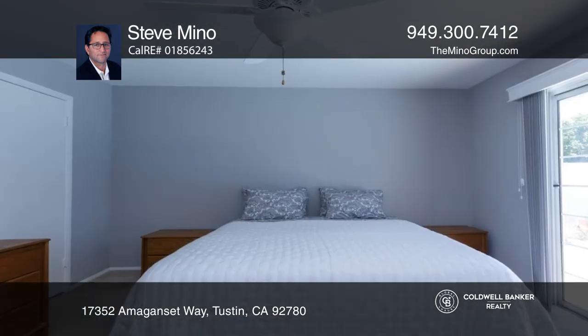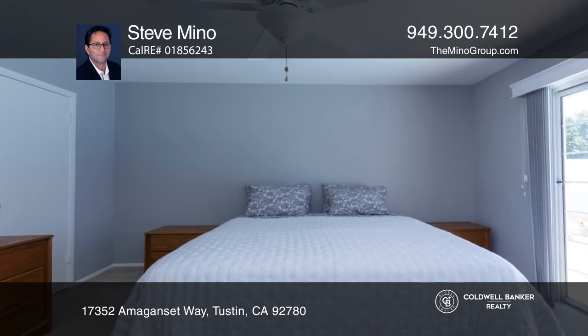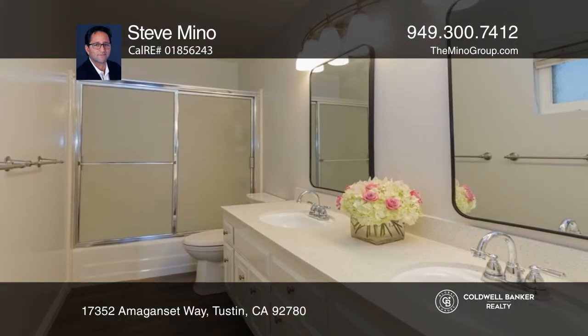The hallway leads you to the second and third bedrooms, a second bath, a laundry room, and the large primary.